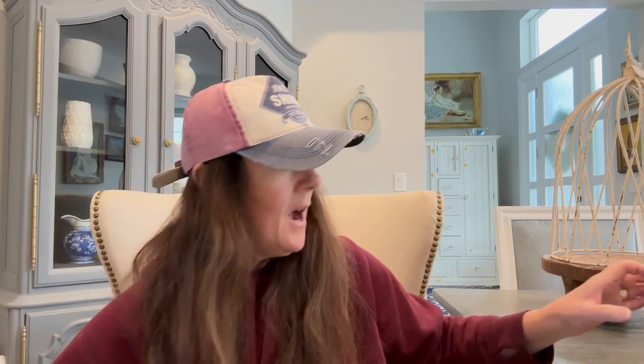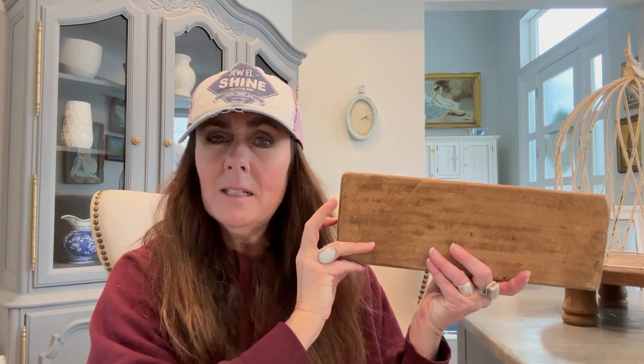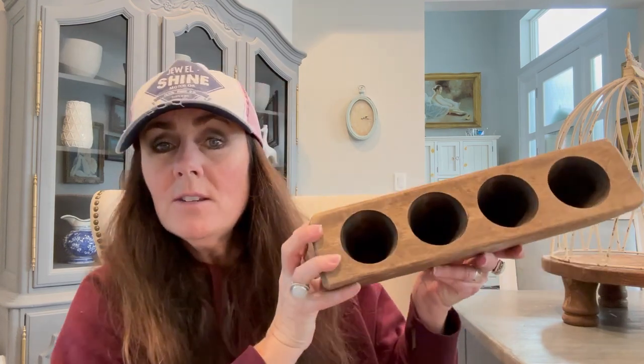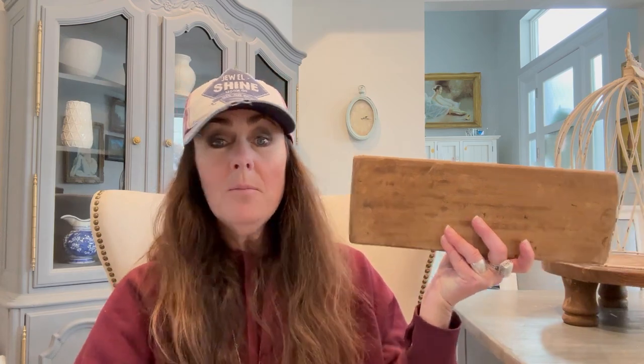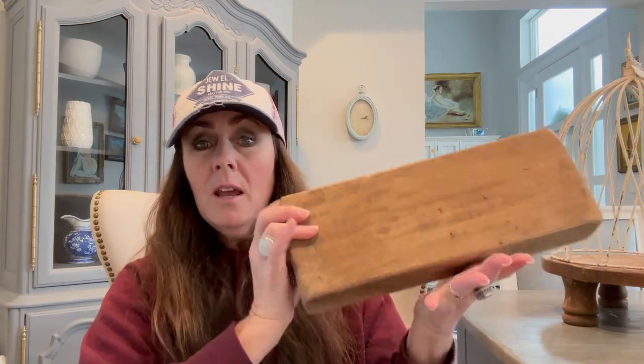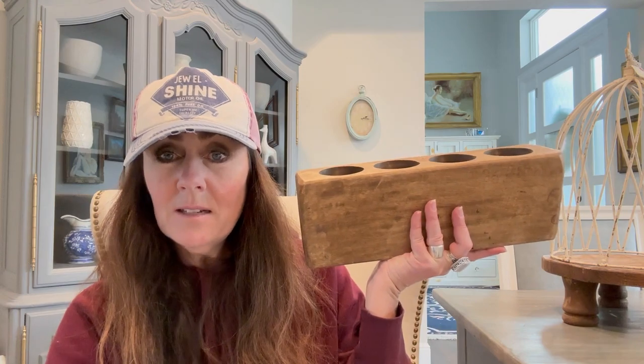And then I got just a sugar mold. They had cheese molds, sugar molds — one space or two. I got, I think, the biggest four. They might have had a five, but I just got four. And I'm going to use it for paint brushes — I thought that would be so fun to put all my art supplies in. Paint brushes, just really cute. And this was only $9 — I thought that was a great deal.